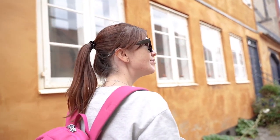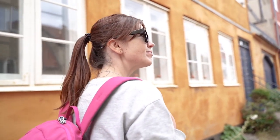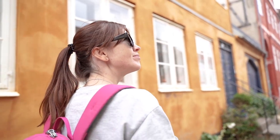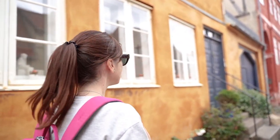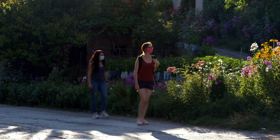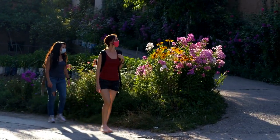And there you have it, fellow travelers — the 10 most visited tourist attractions in Denmark, a journey through fairytale landscapes, historical treasures, and modern marvels. If you enjoyed this virtual tour, don't forget to like, share, and subscribe for more incredible travel content. Until our next adventure, farewell and happy travels!